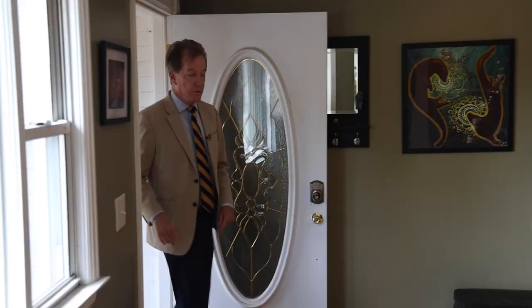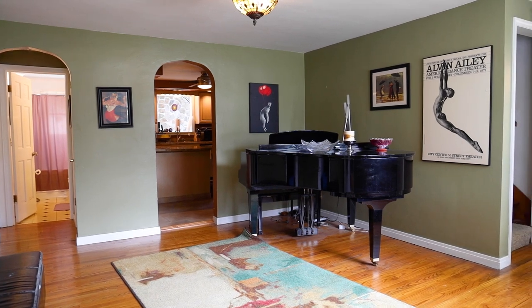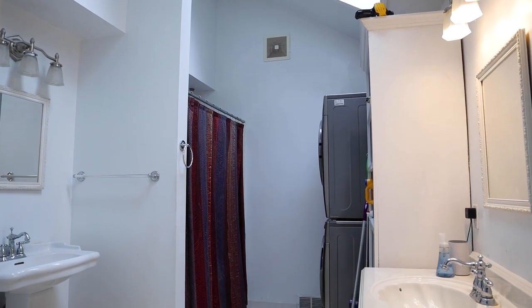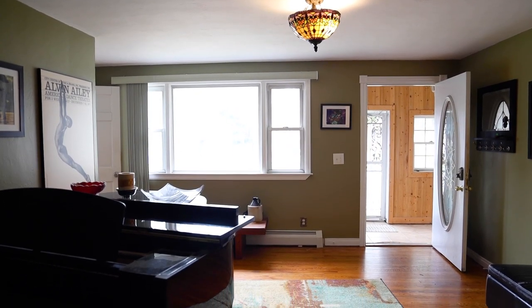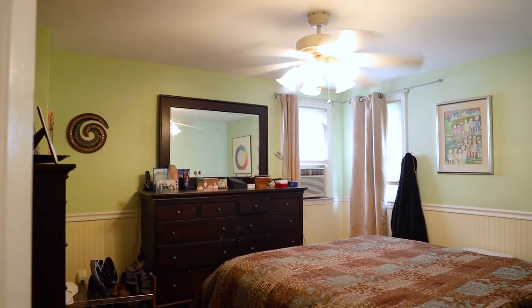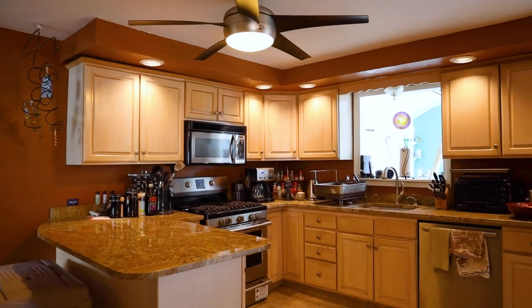Stepping into the living room — beautiful hardwood floors on this level. Off this living room is a full bath with skylights and a vaulted-type ceiling. There's laundry here as well, washer/dryer piggyback. It's convenient having laundry on this floor because there are two bedrooms on this floor, and there's also another bathroom, so there are two full baths on this floor as well as two bedrooms.